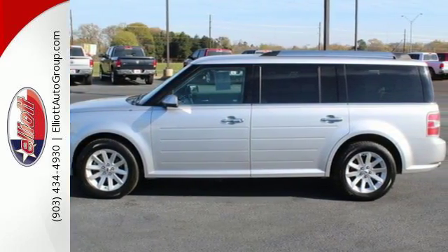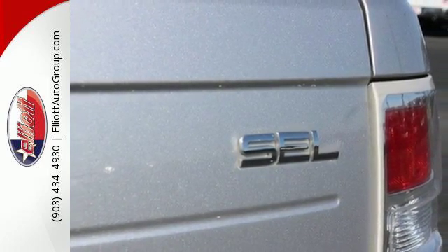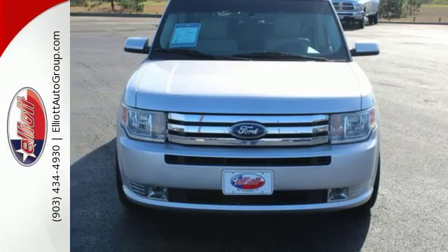It's a wagon. It's a minivan. It's a crossover. It's the critically acclaimed Flex — the most flexible vehicle on the planet. Come in today and take it for a test drive.